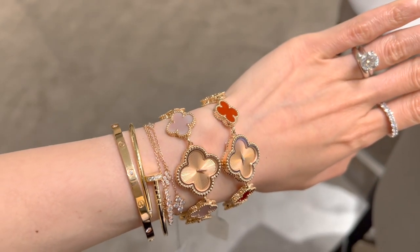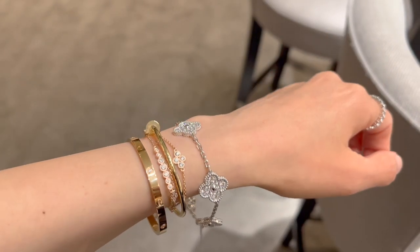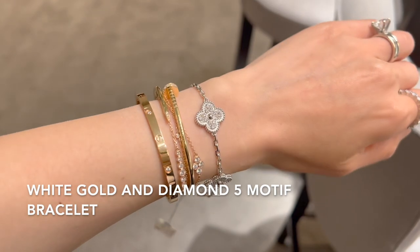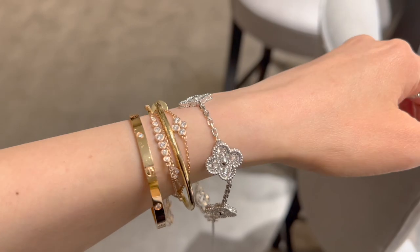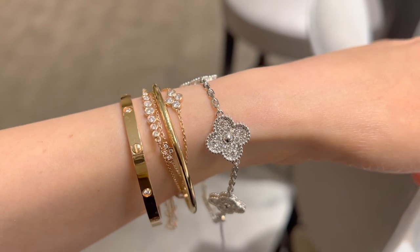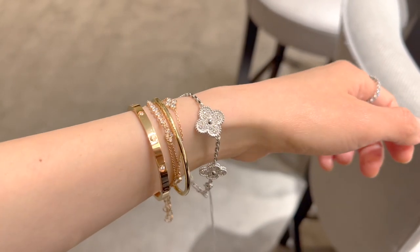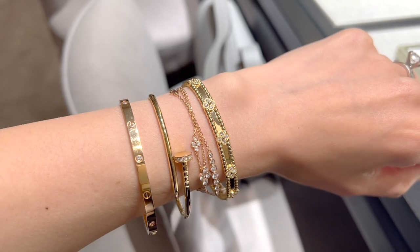I asked if there's any five-motif bracelet available at this time. The SA recommended this 18k white gold with diamonds five-motif bracelet. VCA always uses high quality diamonds, that's why the bracelet is so shiny. In a way I feel the diamonds are too blended in with the motif design, and the back of the four-leaf clover doesn't look as pretty as the front. The five-motif bracelet is currently retail for $29,600.